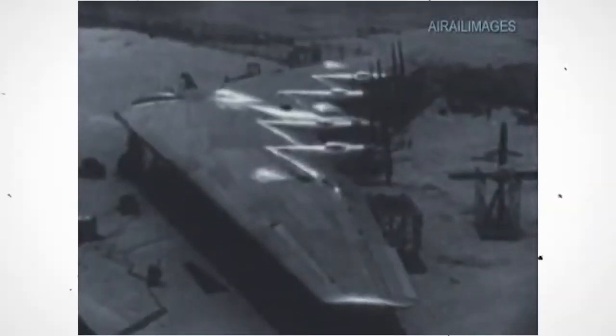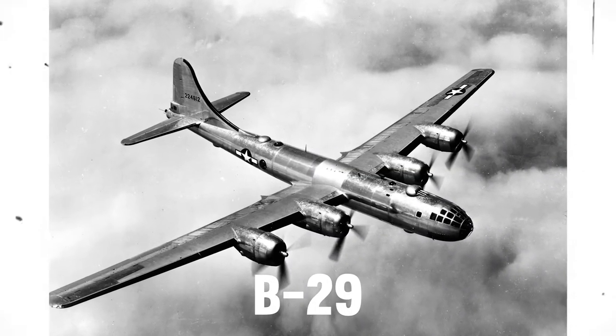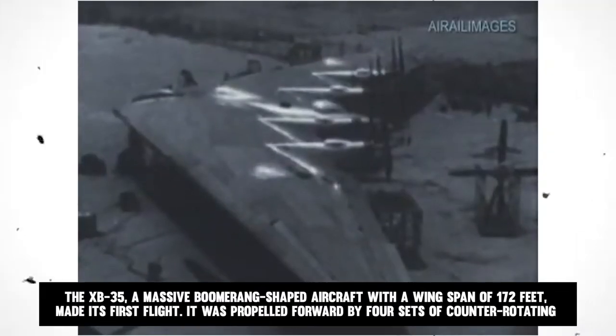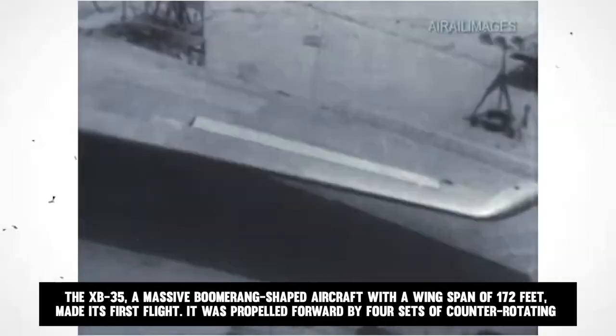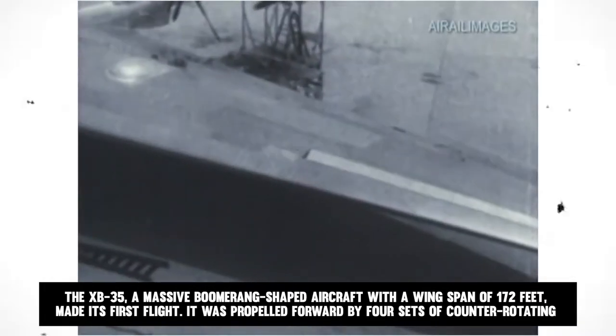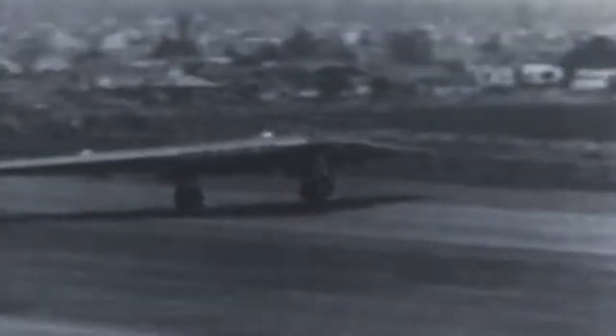The Air Force considered Northrup's XB-35 to be a potential replacement for the B-29, its greatest bomber of World War II, in the mid-1940s. In June 1946, the XB-35, a massive boomerang-shaped aircraft with a wingspan of 172 feet, made its first flight. It was propelled forward by four sets of counter-rotating propellers installed on the trailing edge.